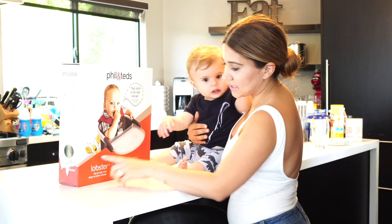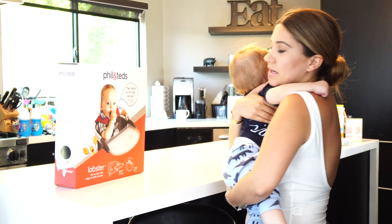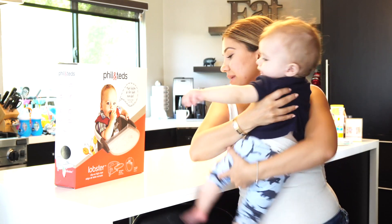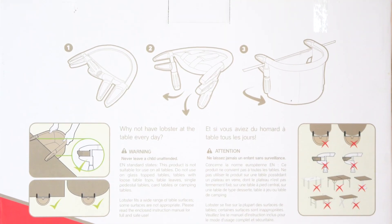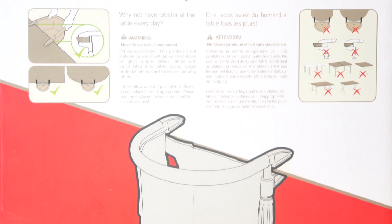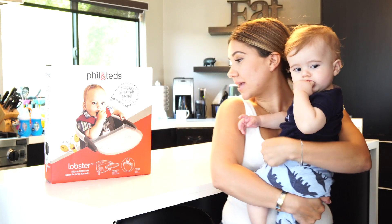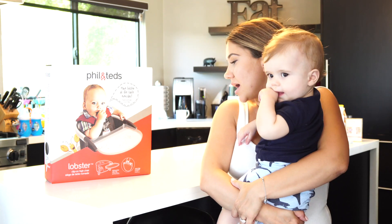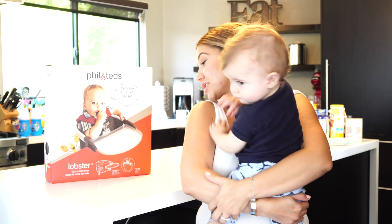Another thing I regret buying is this lobster clip-on high chair. The point of this chair is that you can clip it on anywhere and it can be a portable high chair. The only problem is — and there are lots of warnings on here — it has to be a very sturdy, heavy table. I feel like the only table that can handle something like this is a really heavy marble table. I haven't used it out of fear that the clamp won't hold him or the table will flip over. As a mom I'm just scared to use it, so I'm actually going to be returning this.